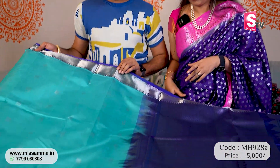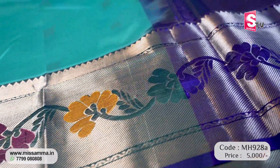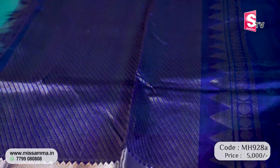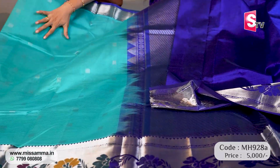The first saree of the episode is Mangaligiri Pattu, priced at 5,000 rupees. It is sea green with Paitani borders design. Silver saree with cutwork borders — a simple but decent model. Rich pallu, blouse included. Silver booties, a beautiful Maktam saree.